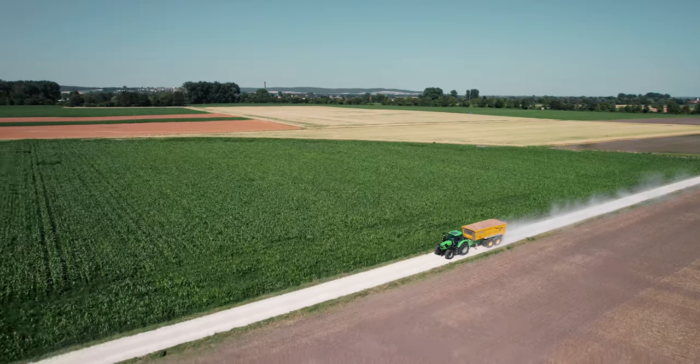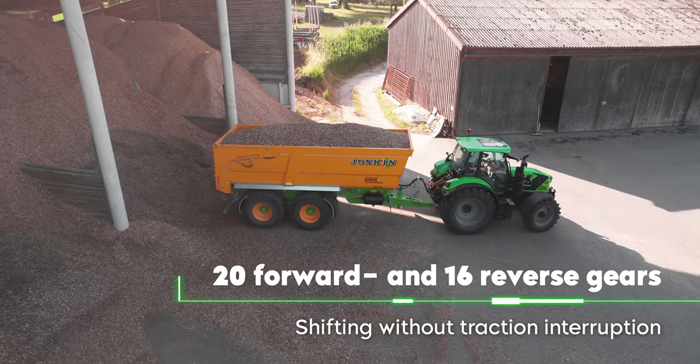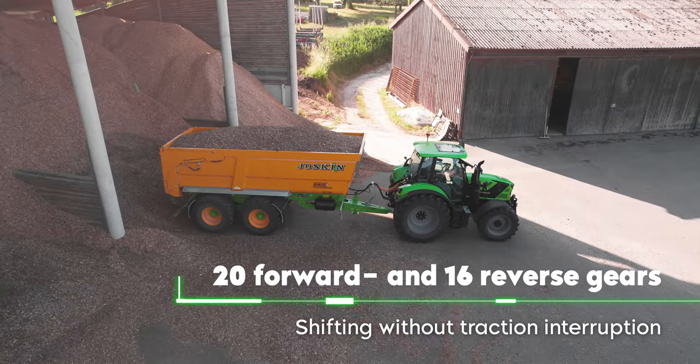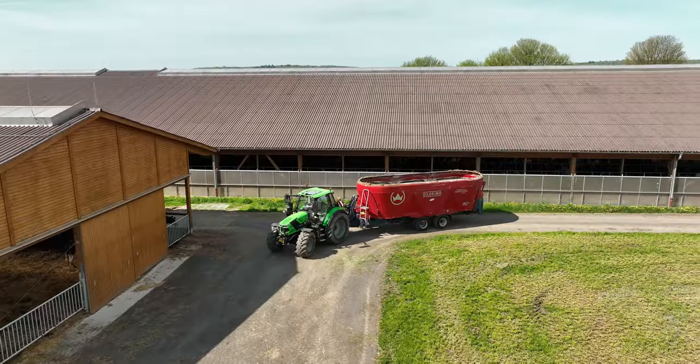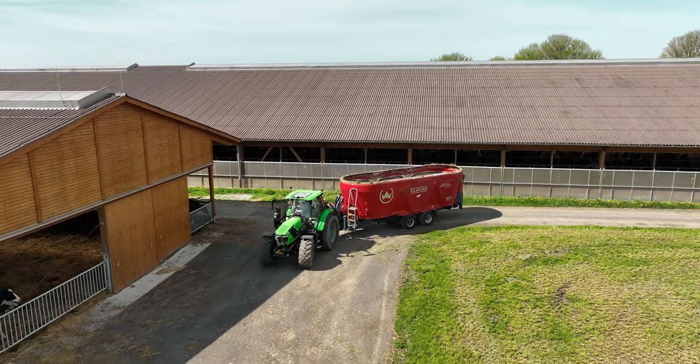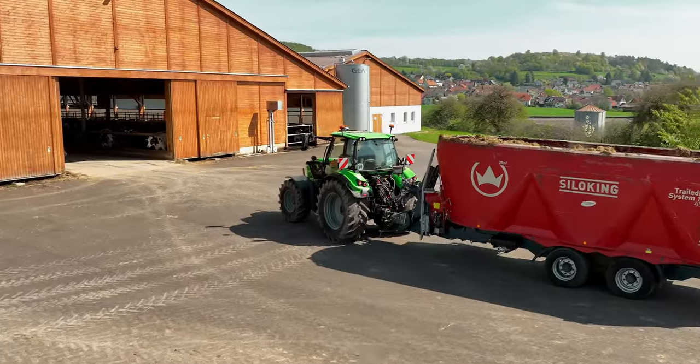The unique RV shift transmission is based on a full power shift concept and offers you 20 forward and 16 reverse gears. Optionally, it can be equipped with a creeper gear, offering individually adjustable speeds from 20 m per hour to 5 km per hour.